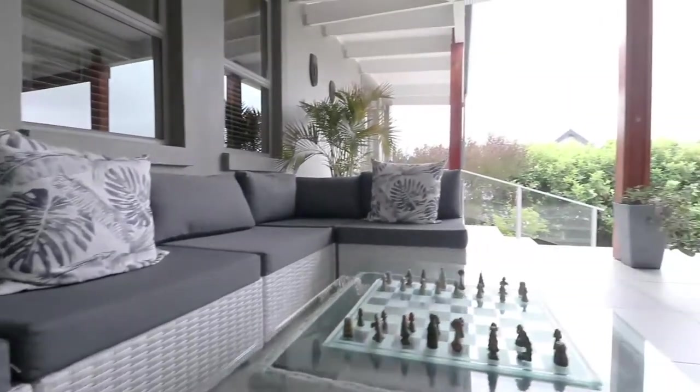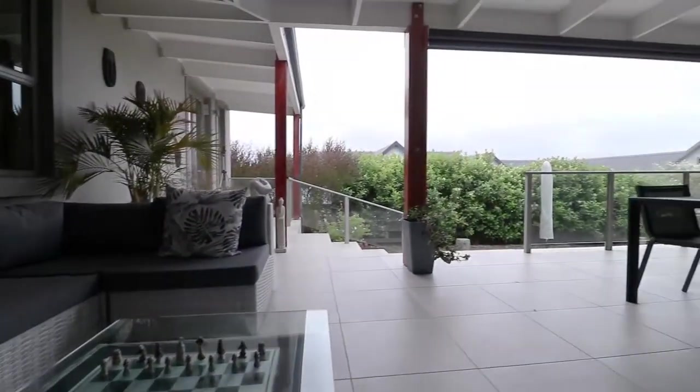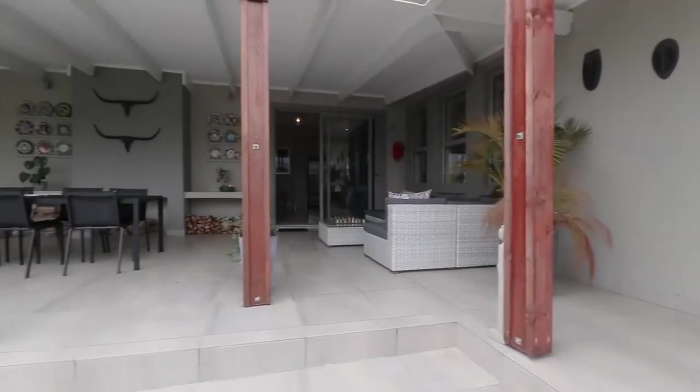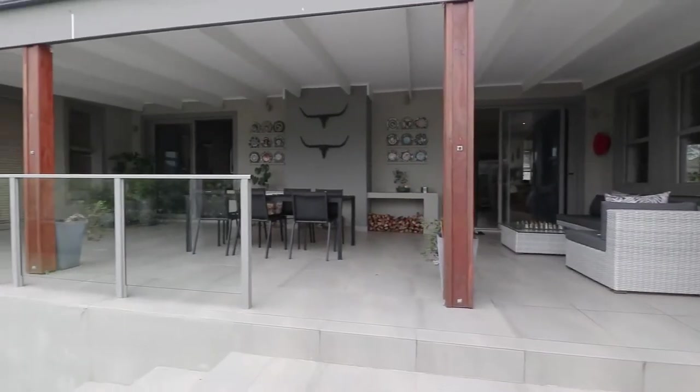With extravagant open-plan living areas, step out through the sliding doors onto the patio and view the beautiful blue Outeniqua mountains.